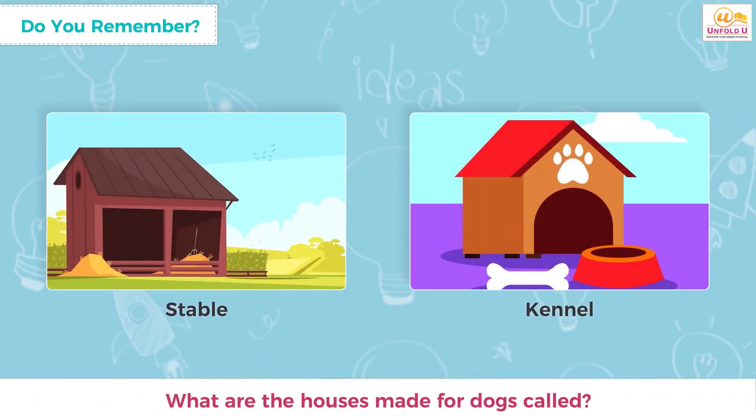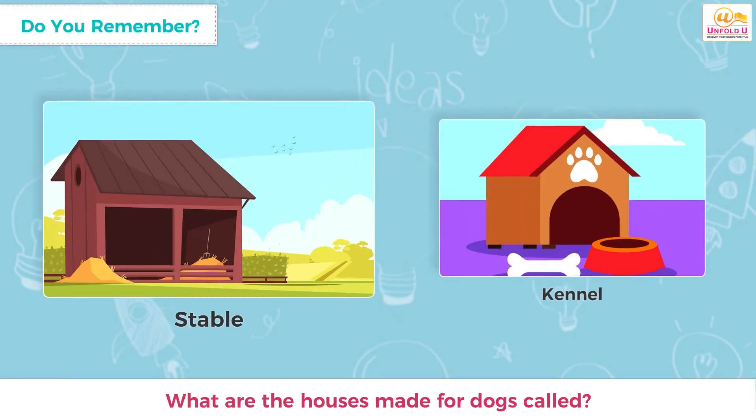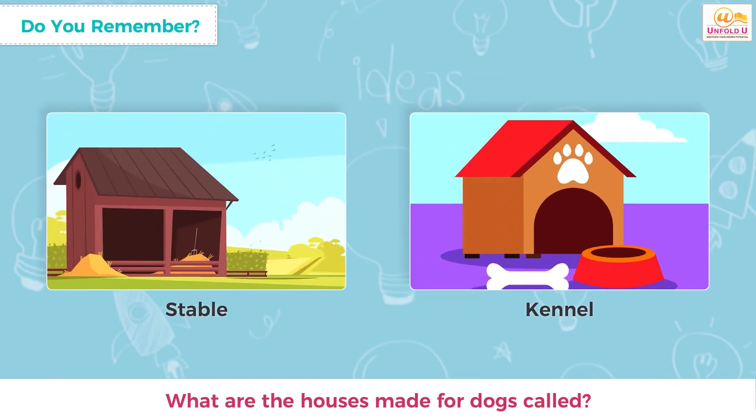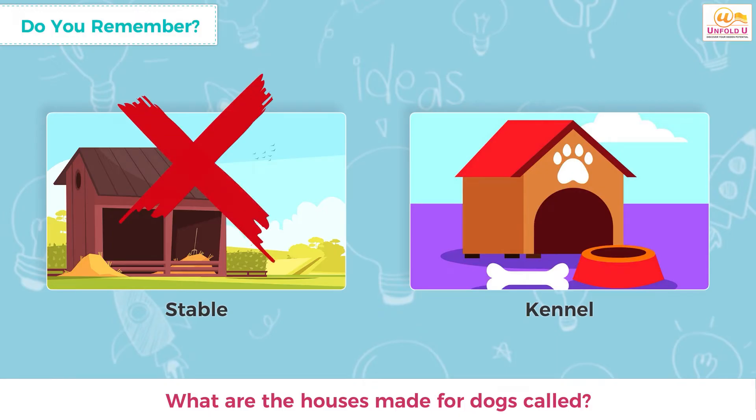Next, can you tell what the home made for dogs is called — stables or kennel? If you said stables, then it's wrong. But if you said kennel, then that is the correct answer. Dogs live in kennels, while stables are built for keeping horses.